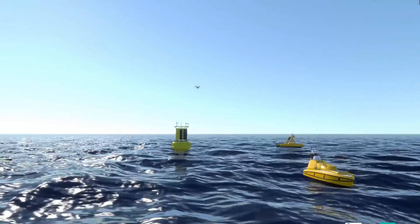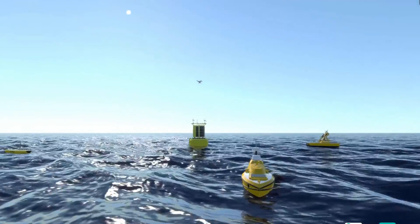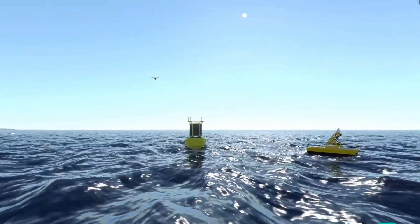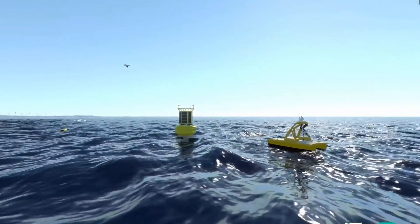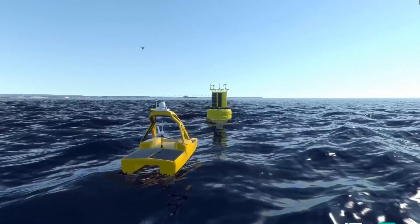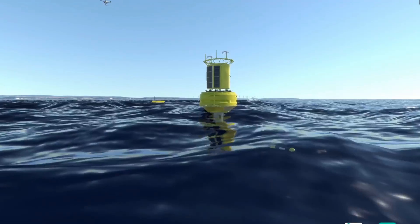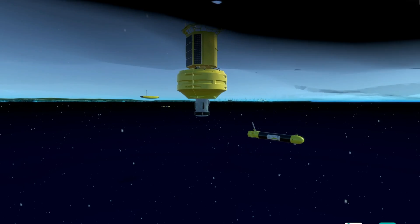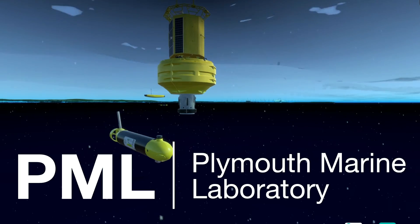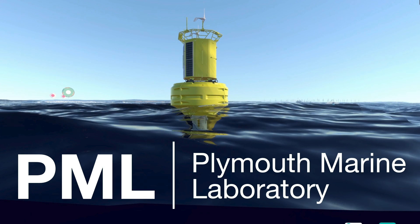Smart Sound Plymouth is building facilities and expertise that offers a unique location in the UK for the development, validation and proving of advanced marine technologies. Smart Sound Plymouth is accessible to all and exists to assist industry, academia, regulators, defence and certification authorities to innovate and deliver the solutions required to advance marine autonomy, maritime technologies and digitisation of the marine environment.